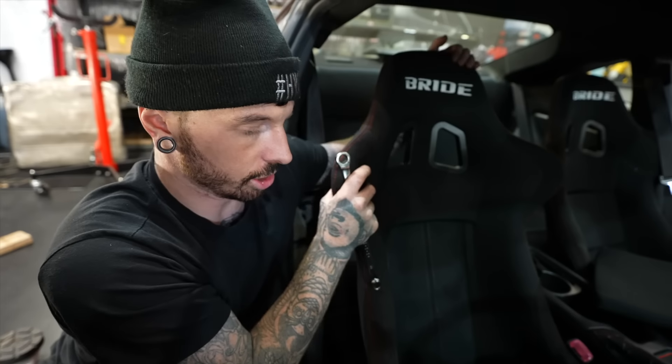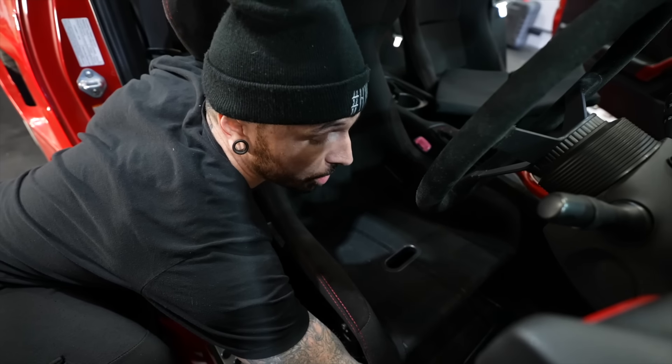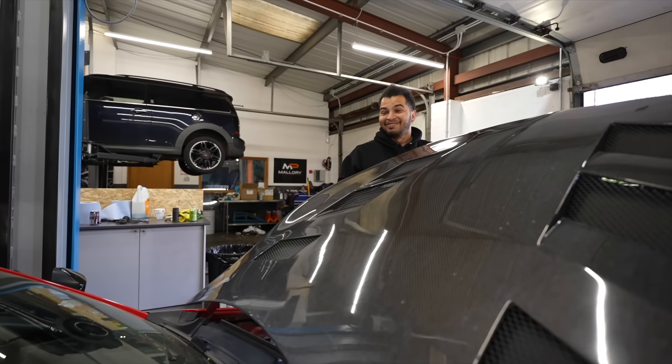I've just got to secure the seat a bit better because it moves. Scoot, if you're watching this, I'm making sure this is super, super safe. And Scoot's mom — this car is 100% safe, save the manual.